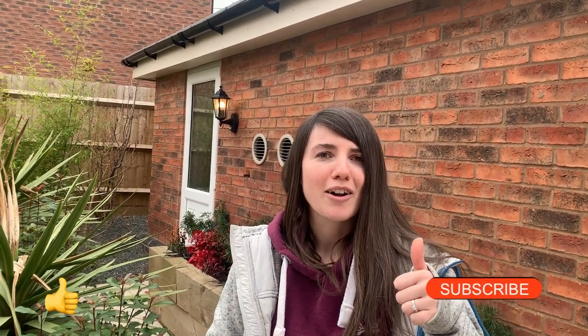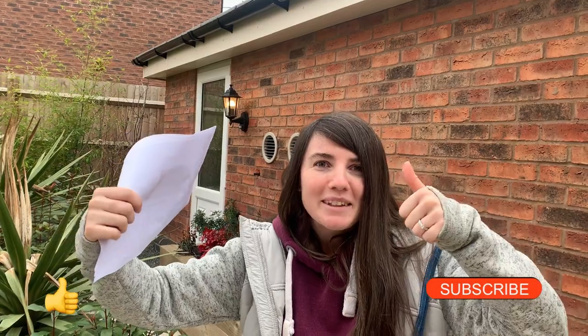Let us know your thoughts and comments below. If you liked the video, give us a subscribe, a like, and a thumbs up, and then you can see the next one.